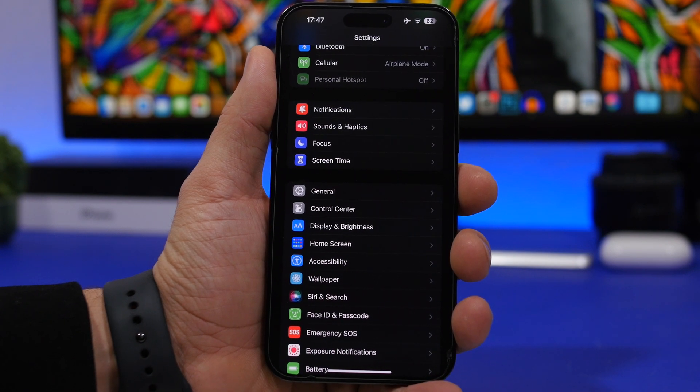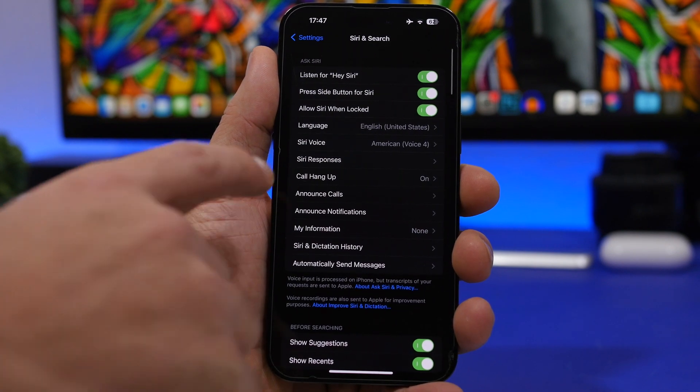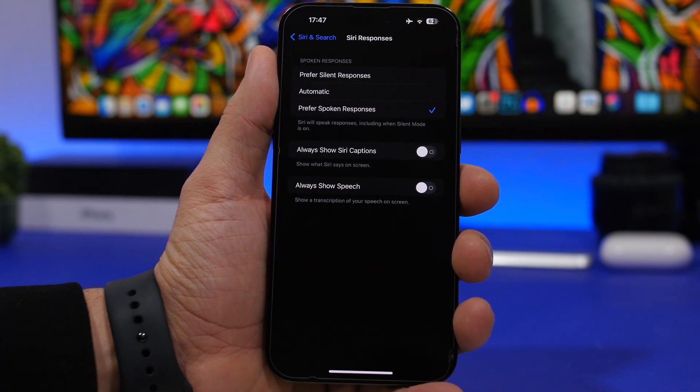Next up we're talking about Siri. If you use Siri, it can be really annoying to get spoken responses — especially when you're in public. Head on to Settings, go to Siri and Search, and you'll find Siri Responses. There's a newer feature Apple released called Prefer Silent Responses. If you choose that, Siri will give you a silent response and only give a spoken response when you're driving or using your headphones.